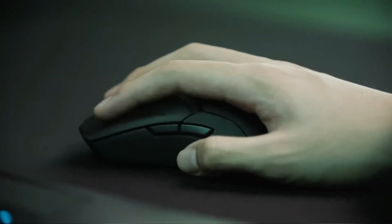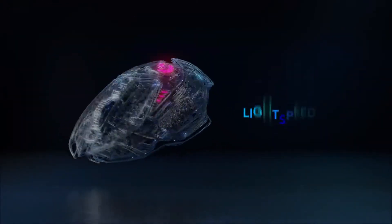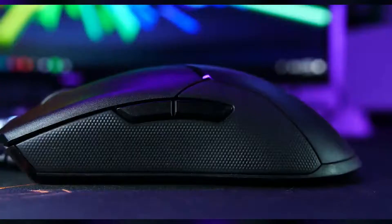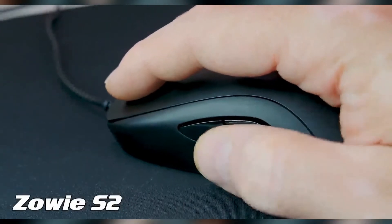Finding the right gaming mouse that can help improve your gaming is not that easy. You have to go through a lot of factors, such as the build quality, how it looks, how it feels, its arrangement, button selection, whether it's wired or wireless, and other such factors.